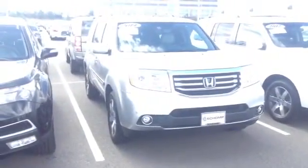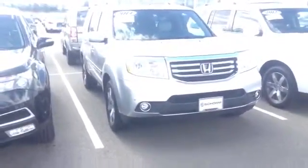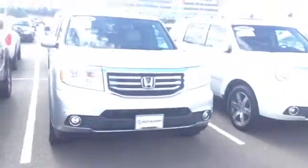Hi, this is our 2014 Honda Pilot Touring Edition. It's a beautiful vehicle in immaculate condition.